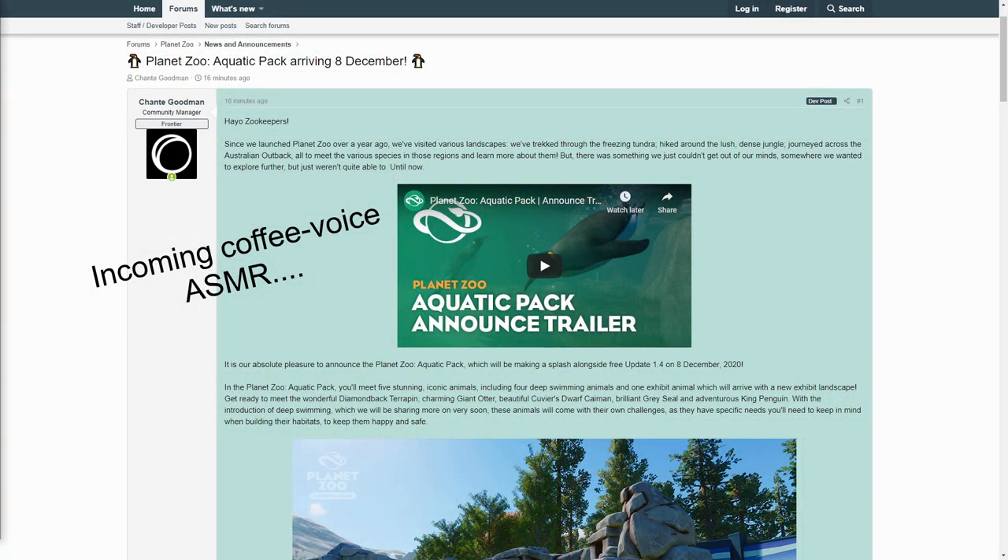Hey zookeepers. Since we launched Planet Zoo over a year ago, we visited various landscapes. We've trekked through the freezing tundra, hiked around the lush dense jungle, journeyed across the Australian outback, all to meet the various species in those regions and learn more about them. But there was something we just couldn't get out of our minds, somewhere we wanted to explore further, but just weren't quite able to until now. It is our absolute pleasure to announce the Planet Zoo Aquatic Pack, which will be making a splash alongside the free Update 1.4 on December 8th, 2020.